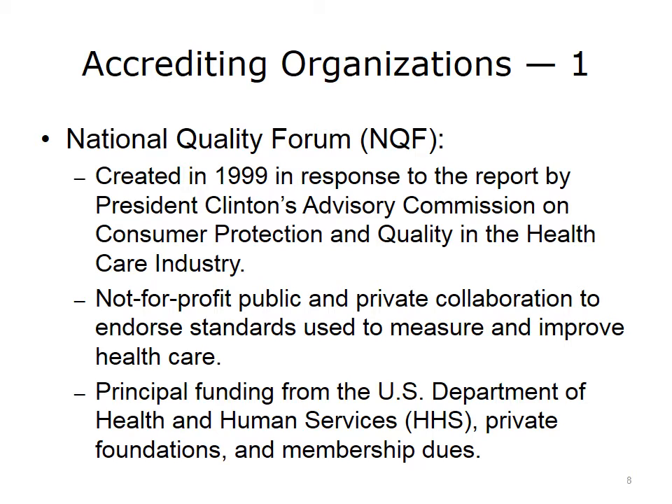There are a couple of national accrediting organizations to know about. The National Quality Forum (NQF) was created in 1999 in response to a report by President Clinton's Advisory Commission on Consumer Protection and Quality in the Healthcare Industry. It is a not-for-profit private and public collaboration whose purpose is to endorse the standards used to measure and improve healthcare. It derives most of its funding from the U.S. Department of Health and Human Services, as well as from private foundations and membership dues. Membership is open to anyone or any organization wanting a voice in endorsing these standards, providing a national seal of approval for quality measurements.